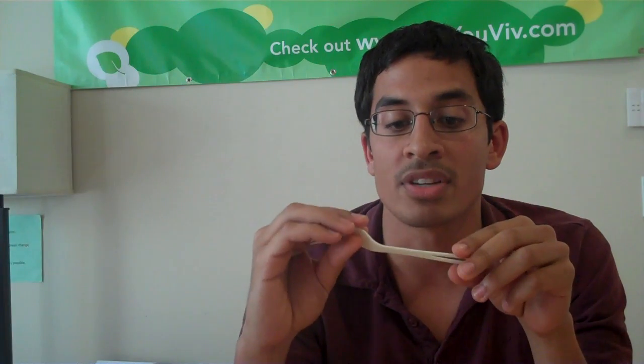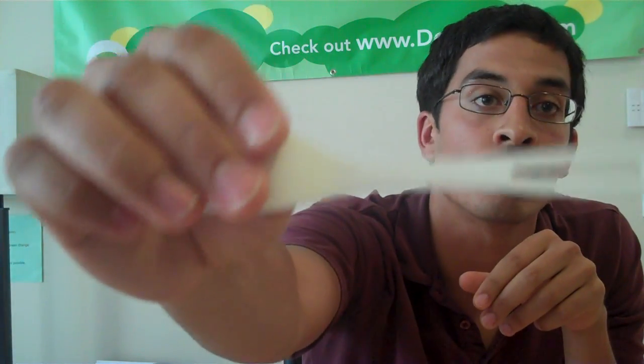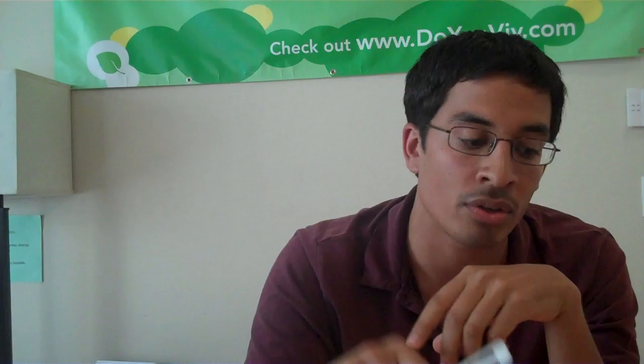You need to look for products that specifically say they're compostable. If it's cups, you'll see a green ring around the cup. If it's on a fork, you'll see compostable on it. You need to look for that, or you need to see that there's BPI certification. BPI makes sure that these products uphold the standards we talked about. So that's it — compostable versus biodegradable. Make sure you're buying compostable and let's get rid of this biodegradable garbage.